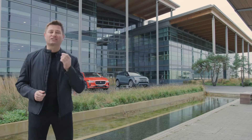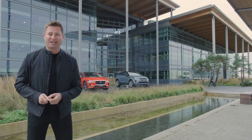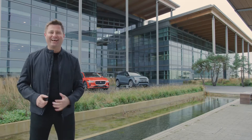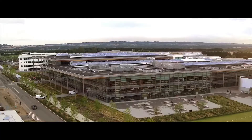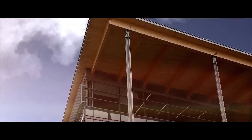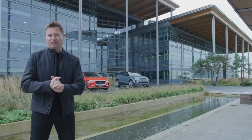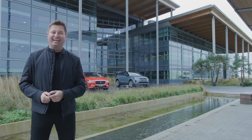Behind me is the fabulous Advanced Product Creation Centre, which houses Jaguar's engineering and design teams. Opened last year, it's the country's largest automotive creation and development centre and one of the UK's most sustainable non-domestic buildings. Up to 20% of its energy comes from almost 3,000 square metres of photovoltaic solar panels on the roof, and the remainder from 100% renewable sources. The same glazing technology as the Eden Project has been used to bring natural light into the building wherever possible and make it more energy efficient — so an incredible piece of engineering and architecture in itself.